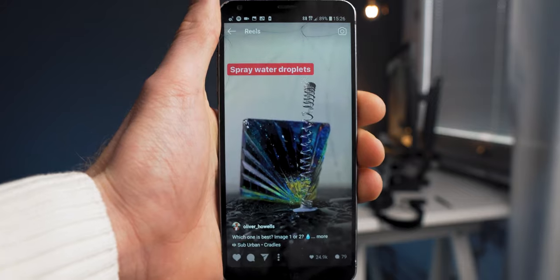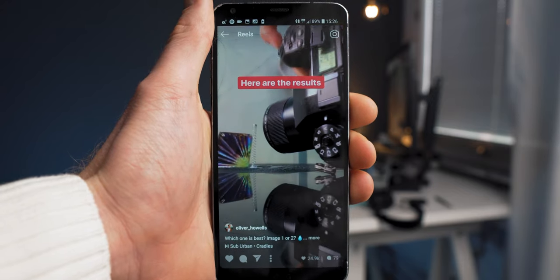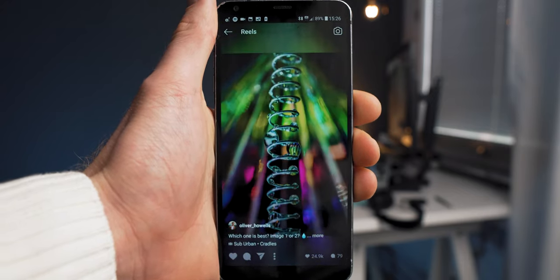It is indeed just a copy of TikTok, but it's not the same user experience really. And as I said, you can only have videos up to 15 seconds. If you know how to make TikToks, you know how to make Reels as well. How do you get Instagram Reels and how do you use it?